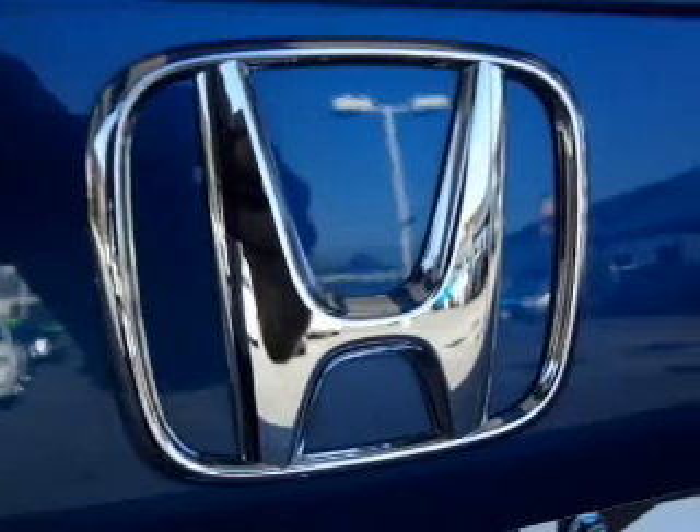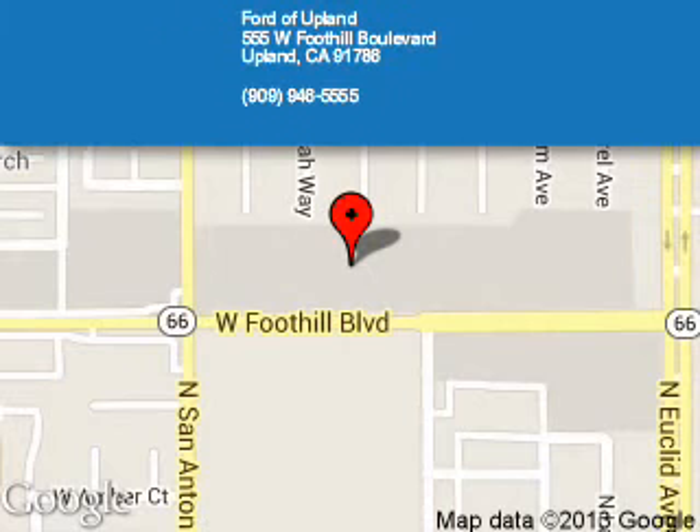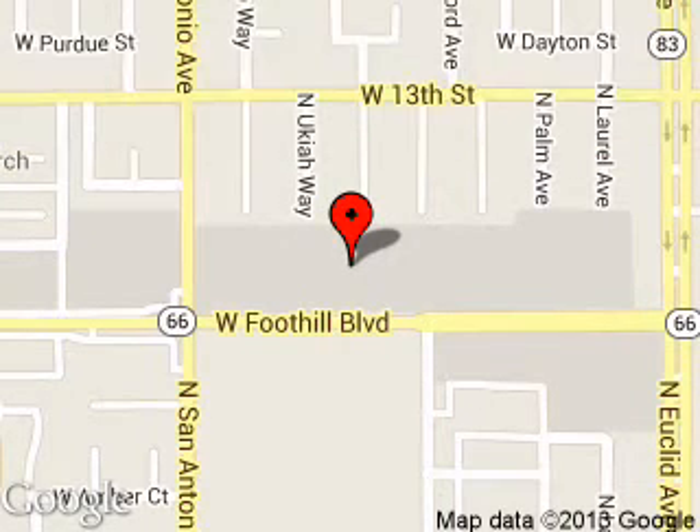Great quality at a great price. Call or click to contact us today. Ford of Upland is dedicated to doing everything possible to ensure that the experience you have selecting your next vehicle is a pleasant one. We are located at 555 West Foothill Boulevard, Upland, California, 91786. Thanks.